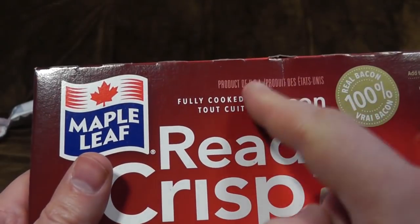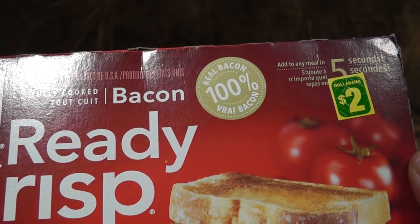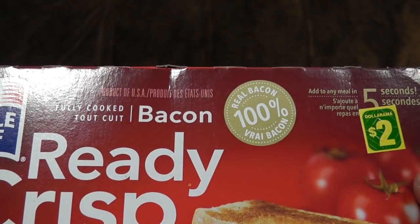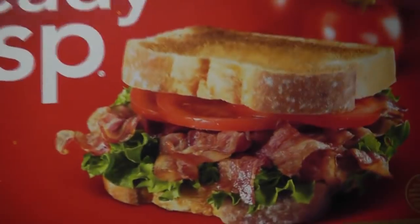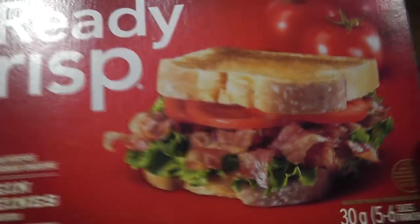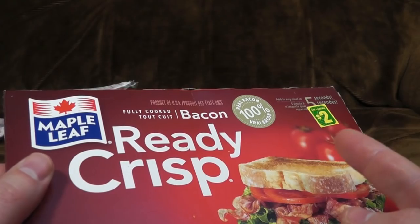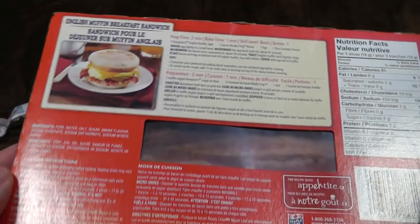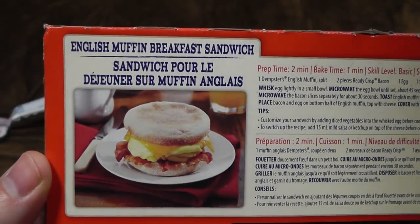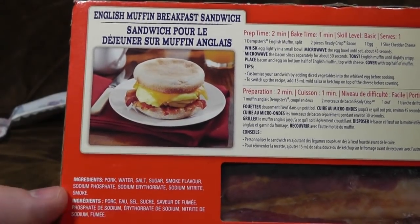Proudly Canadian Company. Product of USA. What's going on here? Anyway, this is apparently from Dollarama, where it cost two mighty dollars. Add to any meal in five seconds — presumably you have to cook it first. Real bacon, 100%. Seven grams of protein. Look how amazing that looks. I'll bet it doesn't look anything like that once you've done it in a bloody microwave. I didn't really know you could do bacon in a microwave. Ingredients: pork, water, salt, and some chemicals. Lovely.